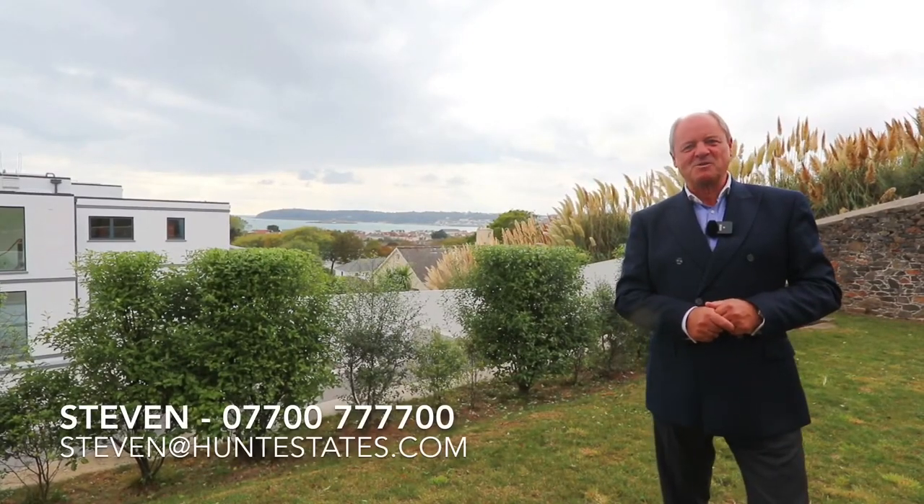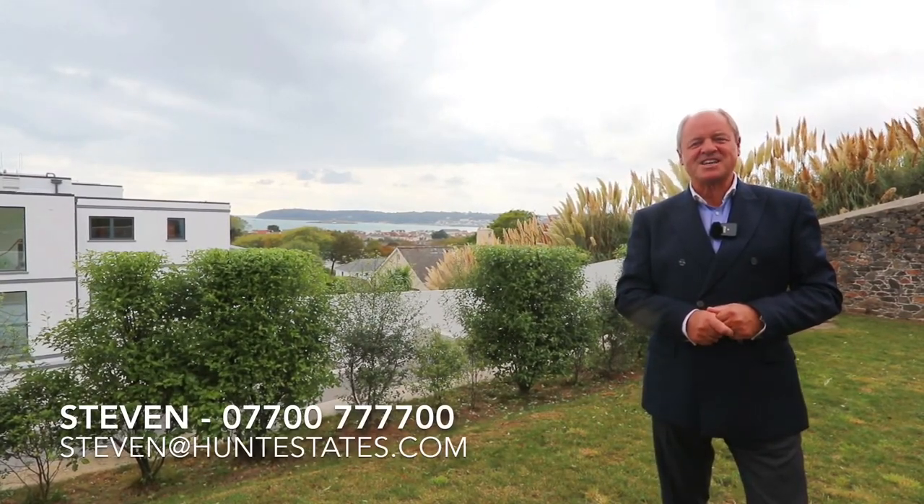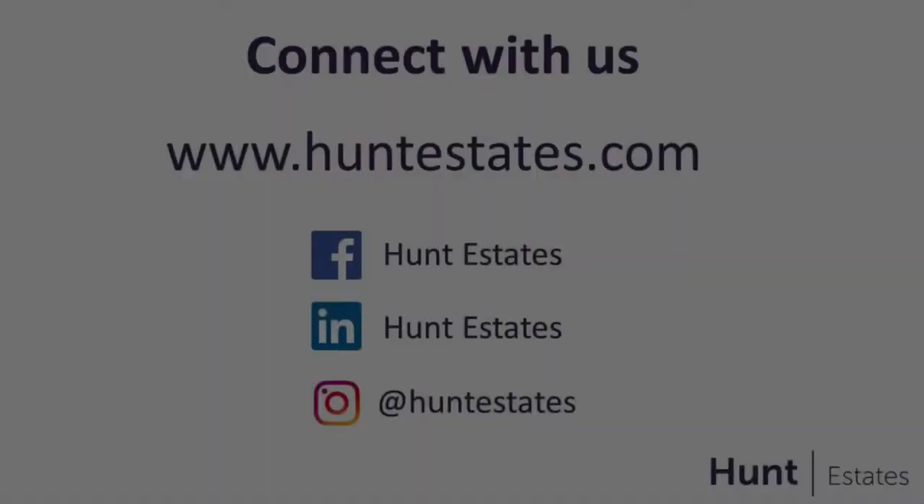Thank you for watching, and if you'd like to view any of these apartments, please contact us at Hunter Estate. Thank you.